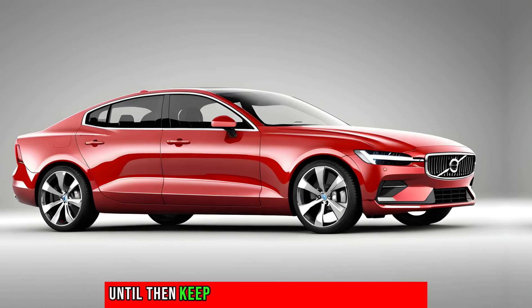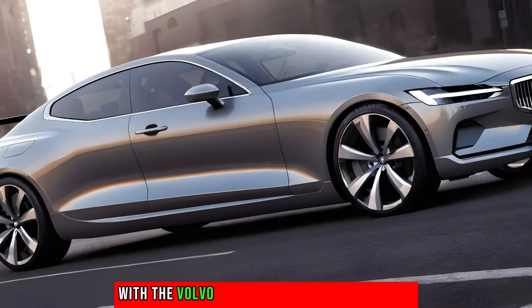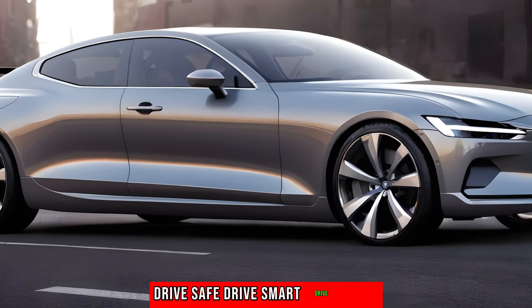Until then, keep dreaming about the roads ahead and the adventures they hold with the Volvo S60 all-new 2025 concept car. Drive safe, drive smart, drive Volvo.